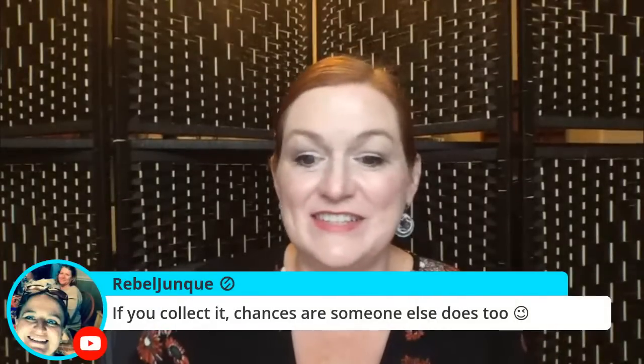Rebel junk says if you collect it, chances are someone else does too — absolutely. My mom collects Alice in Wonderland and flow blue porcelain, so there are collectors for all kinds of things. Another category: housewares. Say someone is looking for a green ceramic toothbrush holder — it doesn't have to look like a dragon's egg, bonus points if it does. This could be used as a cotton ball holder or toothbrush holder. Also tissue box covers — I've started picking those up because people want specific-looking tissue box covers.